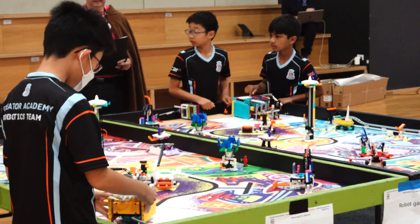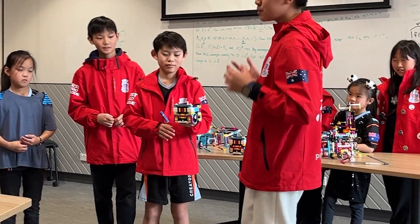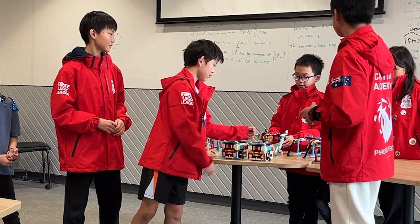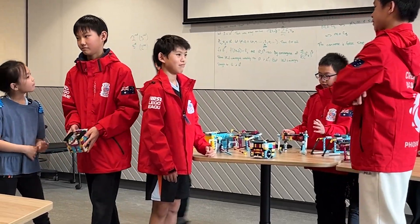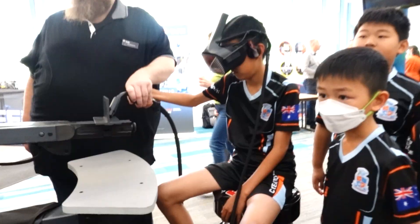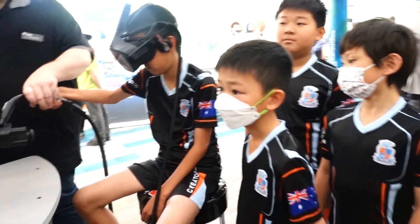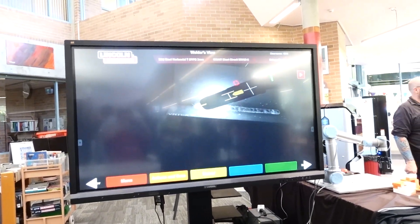This means that you can't use the same robot year after year. Part of the Robot Game is your Robot Presentation, which is a 5-minute talk to describe how your robot was designed, built, and programmed. The Innovation Project is a science presentation, completely separate from your robot game. Students have to use the season's theme as an inspiration to solve a real-world problem.